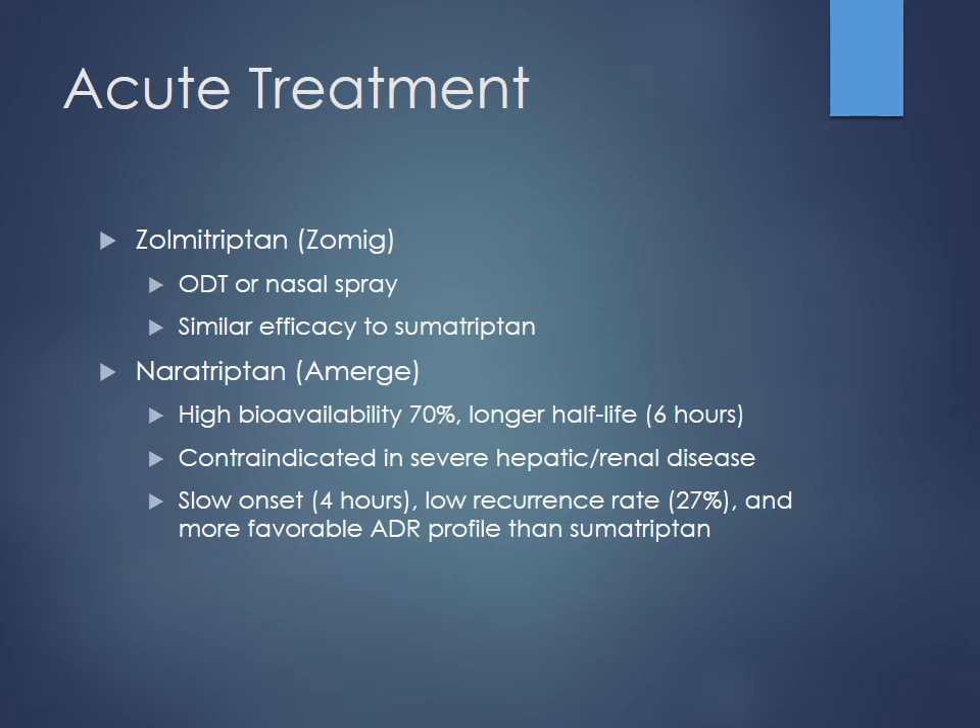You have zolmitriptan, which can come as an ODT — oral disintegrating tablet. That's good for patients who are vomiting, similar to how Zofran comes as an ODT. Nasal sprays are also available. Efficacy is pretty similar to sumatriptan. You have naratriptan or Amerge, which has higher bioavailability than sumatriptan and a longer half-life, around six hours, so duration of action is a bit longer. You need to worry about accumulation if the patient has hepatic or renal disease.